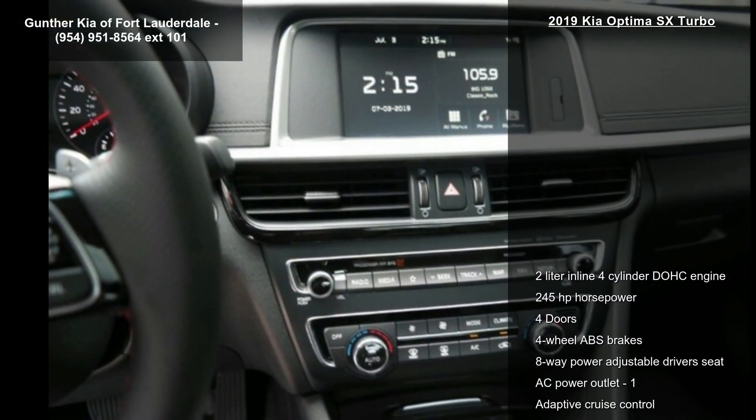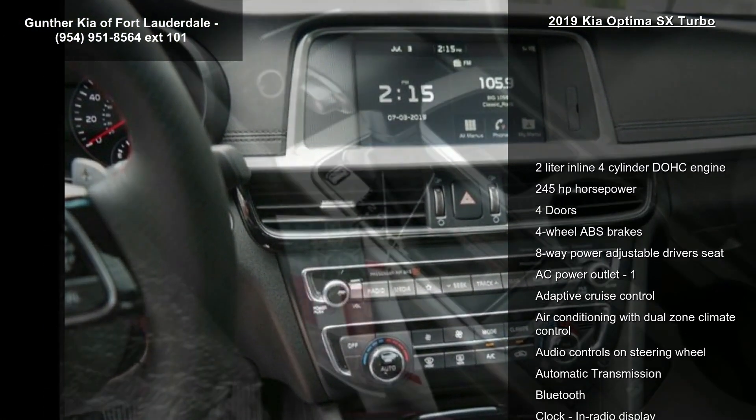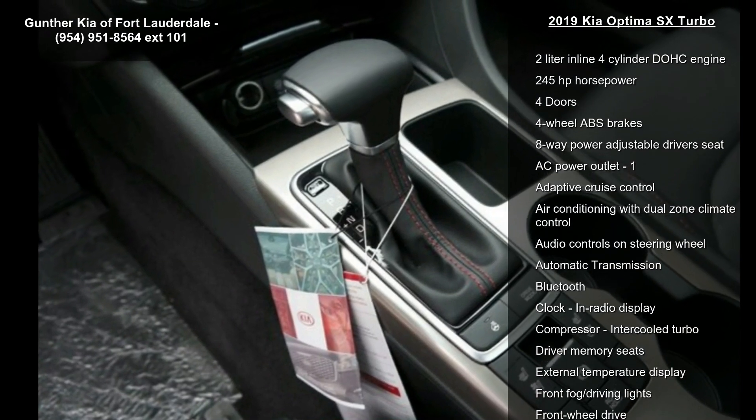Additional features include adaptive cruise control, air conditioning with dual zone climate control, and audio controls on the steering wheel.